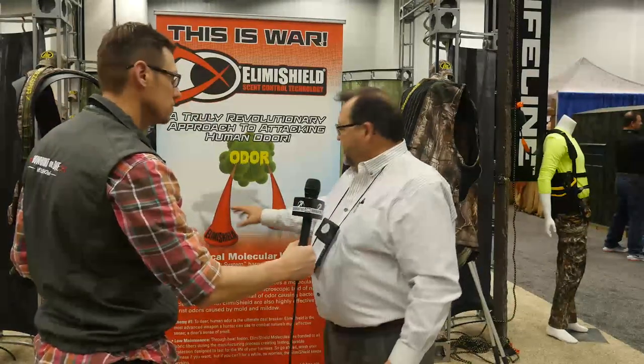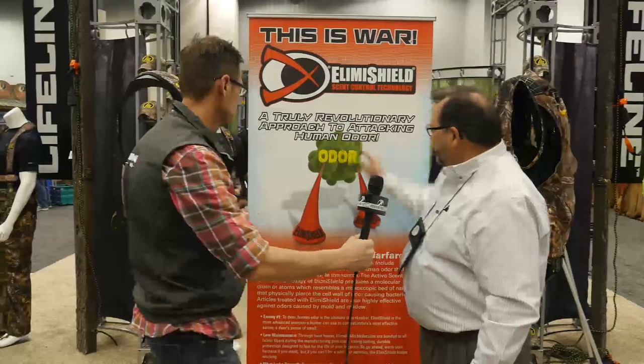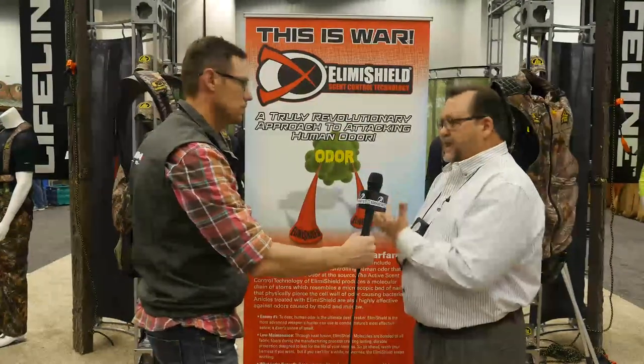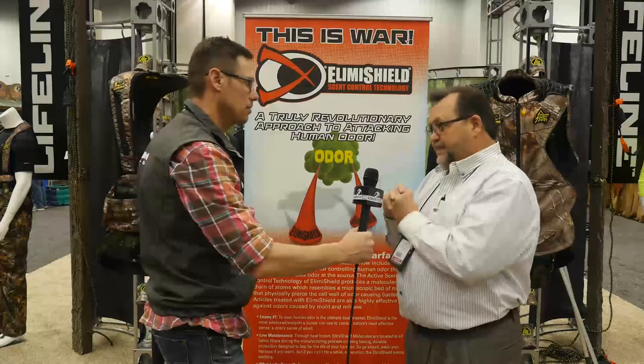The way it works — if you picture this as a bed of nails, and this is an odor-causing membrane here — it's pierced by this nail and then eliminates it. It doesn't mask the scent, it eliminates the scent because it busts it up right there.